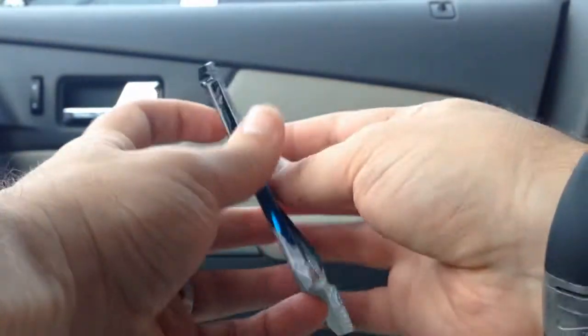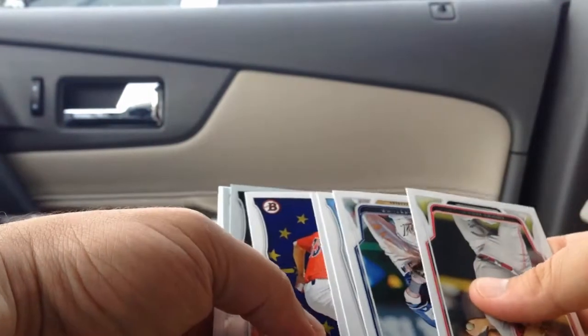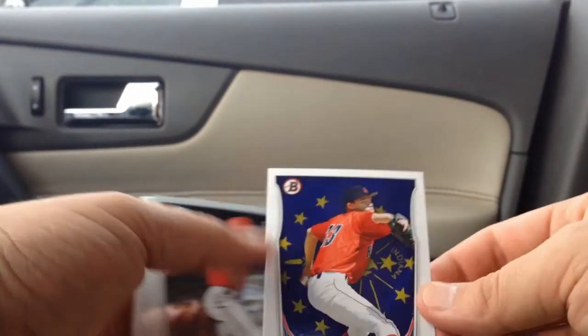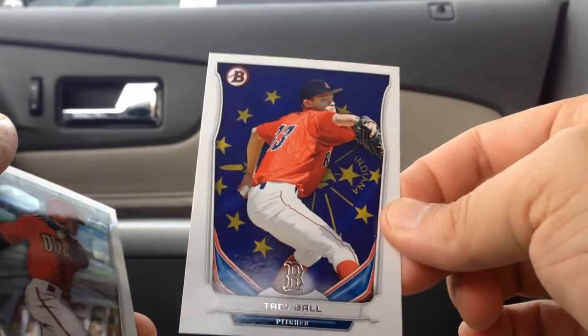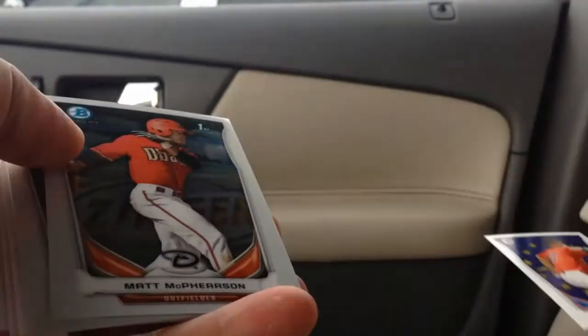Alright, four or five packs to go, still holding out for an autograph. Trey Ball — this is one of the parallels that has the geography or state on it. Indiana — where Trey Ball is from.